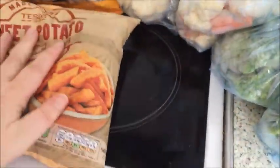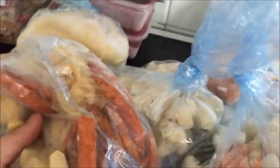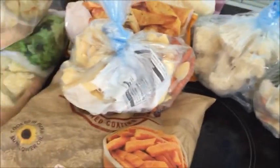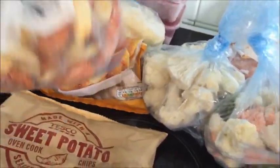One bag of sweet potato fries, one bag of a mix of white potato and sweet potato fries because they were leftover from two little bags. A portion of cauliflower for one meal, a portion of cauliflower with the rest of that vegetable medley for another meal, a portion of broccoli and another portion of broccoli.